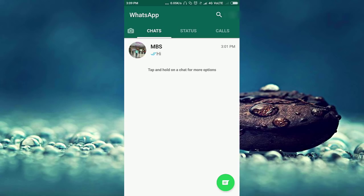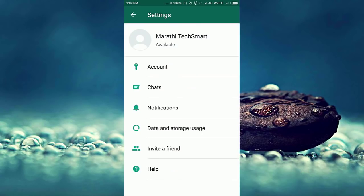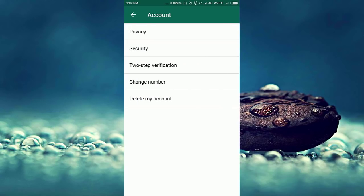At the top of WhatsApp, near the search icon, there are three dots. Click on it and you can find Settings. After going into Settings, you can see an account option. Here you can find the two-step verification option. Click on it.